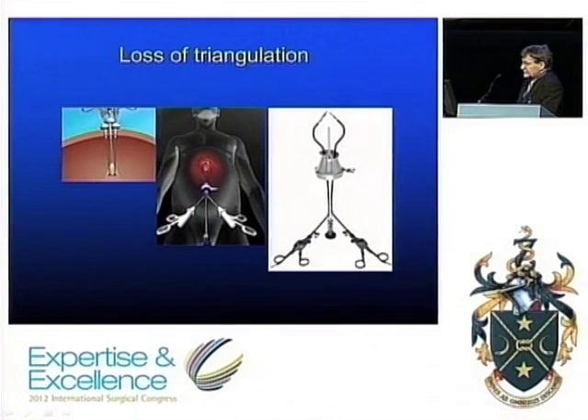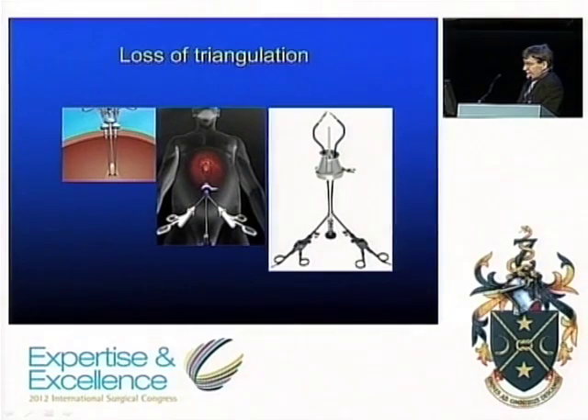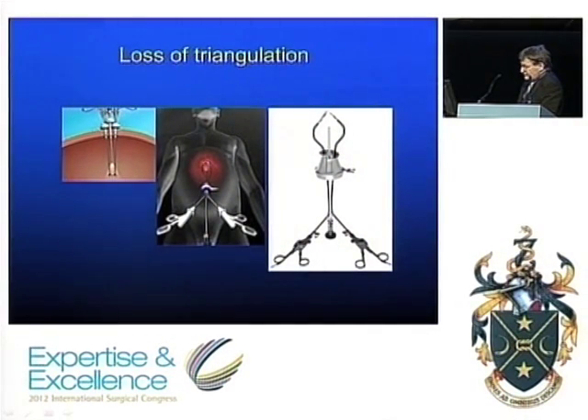The problem is this loss of triangulation: if you insert the instruments in parallel, the view is in line and you can adapt in straightforward situations. One of the early attempts to correct this was to use curved instruments which crossed over, such that your right hand operates on the left side and vice versa. Alternatively, specially shaped instruments align the instrument inside the same as your hand outside, which is fine for linear in-and-out movement, but any rotational effect is completely different on the inside and confuses the issue. A lot of effort has been expended compensating for this loss of triangulation.